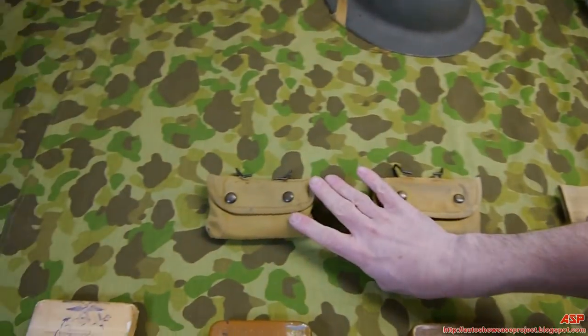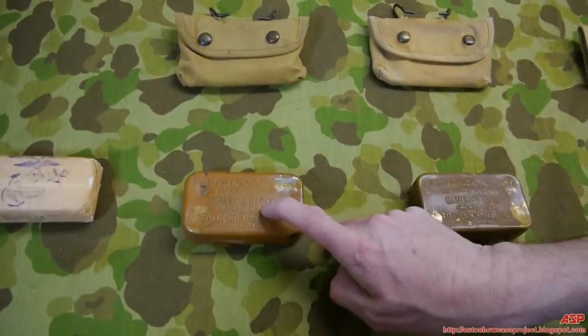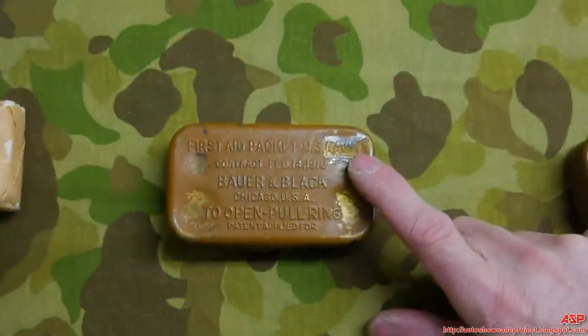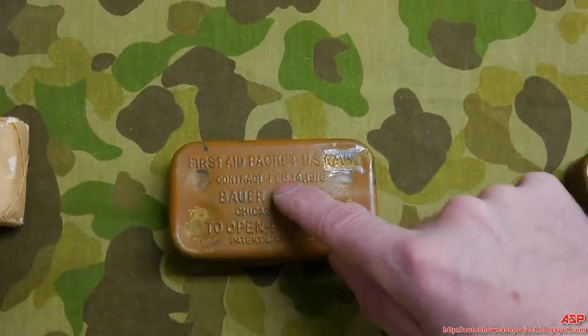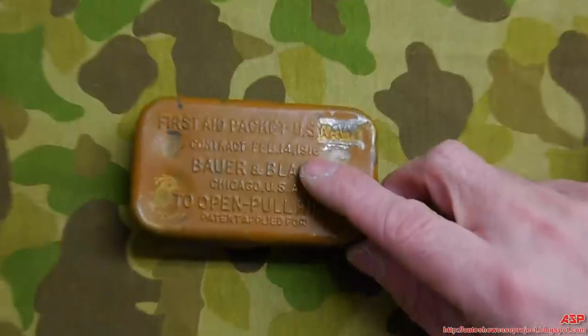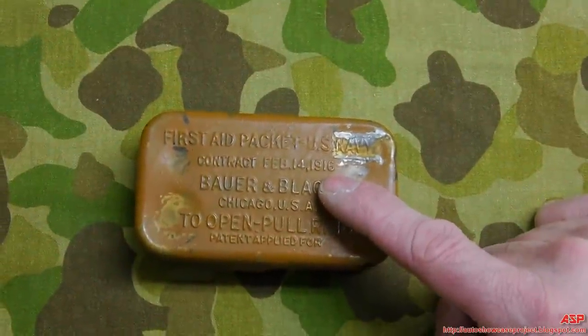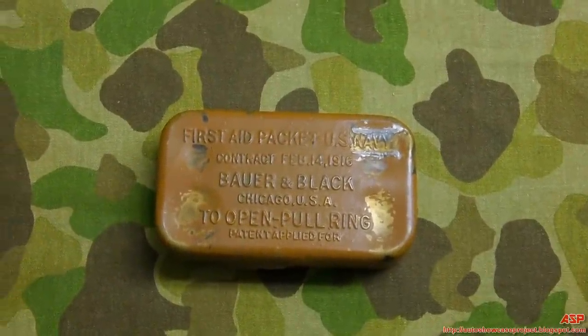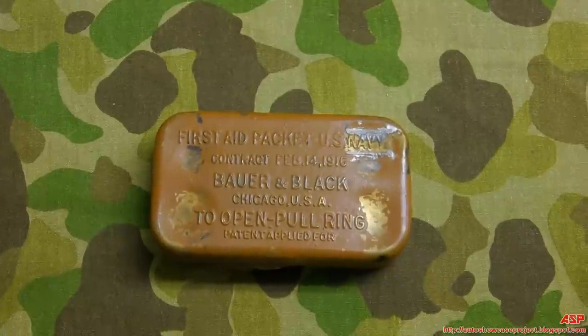This pouch came with a tin marked 'First Aid Packet, US Navy,' with a contract date of Valentine's Day 1916 — before the US had even entered World War One — and they were still issuing these things out in World War Two. You don't throw out anything.